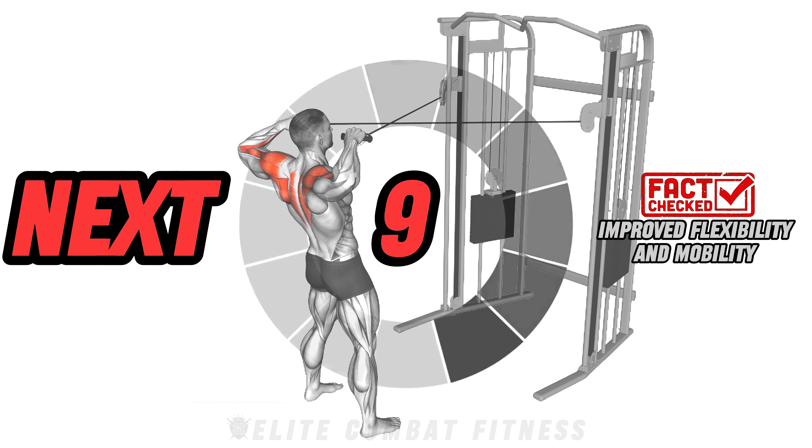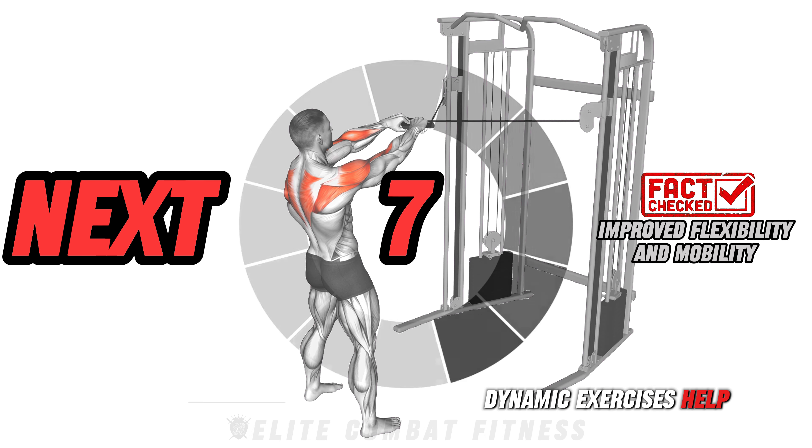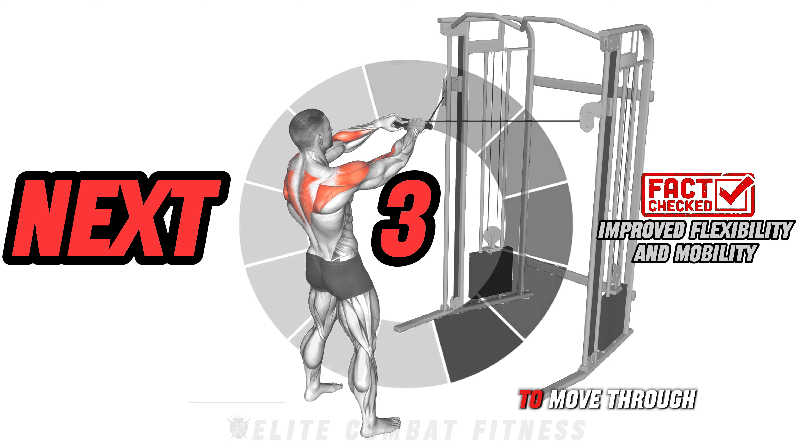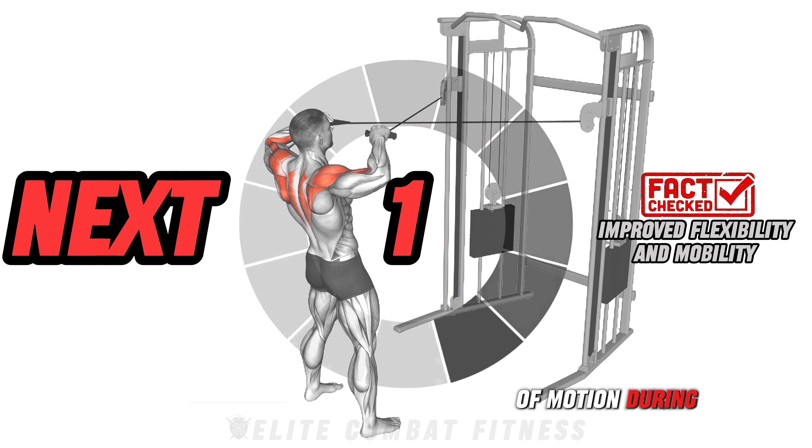Here's something interesting: dynamic exercises help enhance hip, knee, and shoulder mobility, making it easier to move through the full range of motion during workouts.